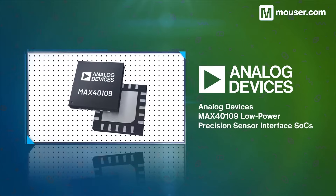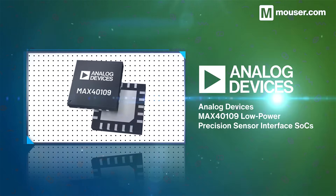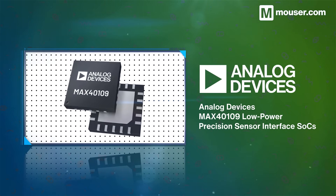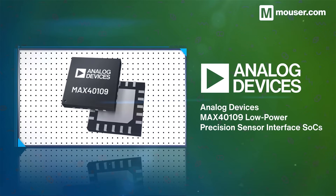Analog Devices' MAX40109 Low Power Precision Sensor Interface integrates a system-on-chip designed around low power operation. It includes a programmable analog front end, ADC, and a buffered DAC, and is perfect for strain, pressure, and force gauges or temperature measurement.